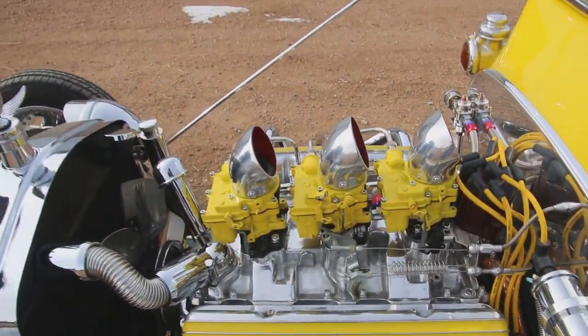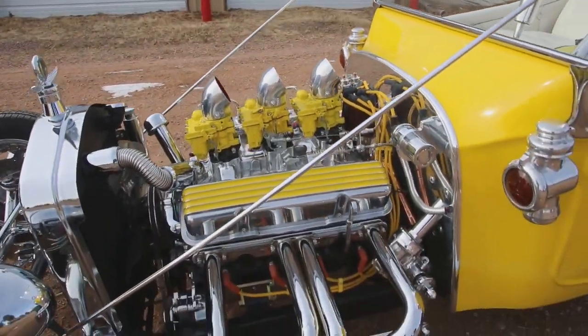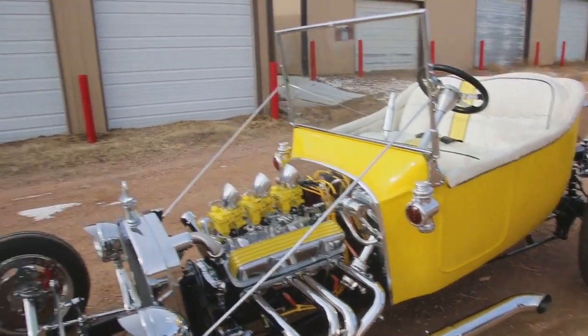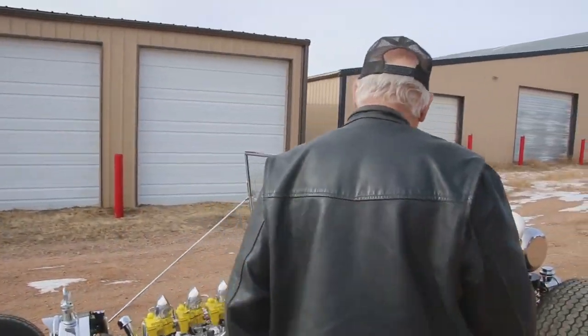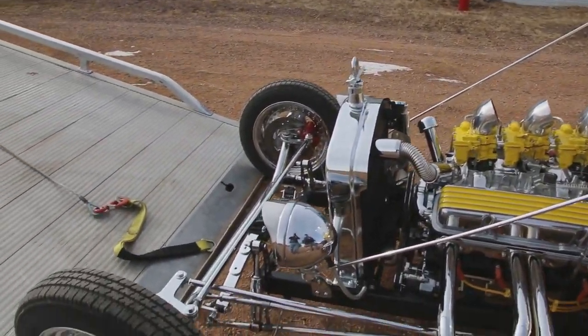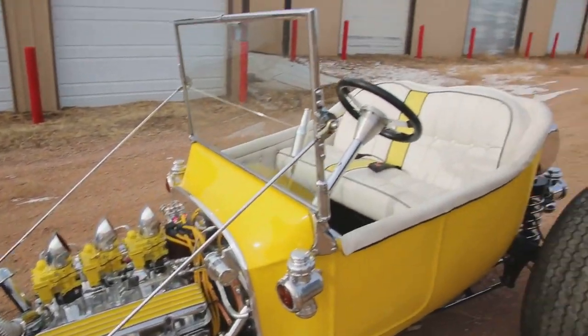This one's got a 350 Chevy motor in it, Turbo 400 transmission, and a 9-inch Ford rear. Beautiful. Disc brakes in the front. Look how clean the thing is — the guy had the whole frame powder coated, the motor's all rebuilt. Clean as a whistle.